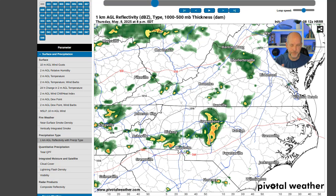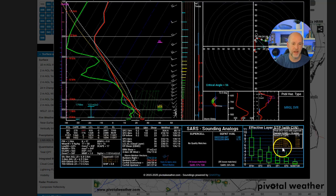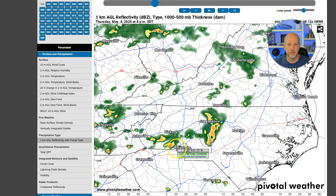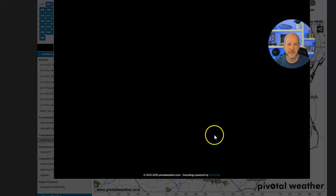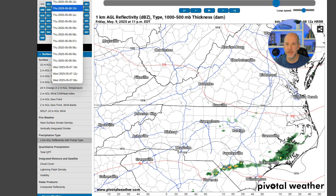Let me show you what the atmospheric soundings look like — a sounding is just an atmospheric profile. For around Gaston County, it's marginal severe, with significant hail parameters around one inch, so a little bit smaller there. But if you get a little closer to the storm coming out of Cleveland County, the hail parameters are a little bit higher, which is something we'll watch.